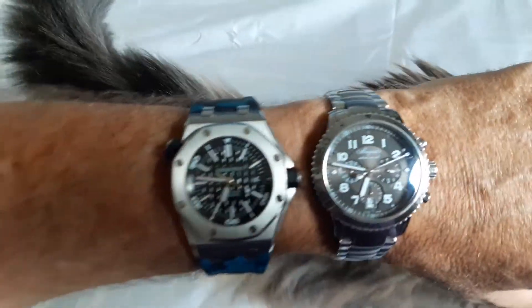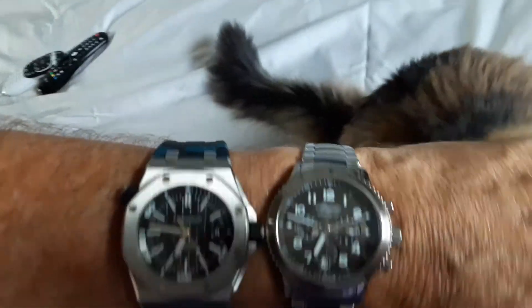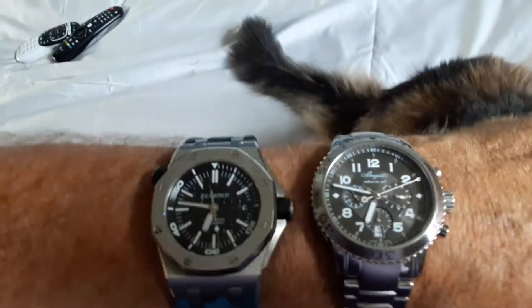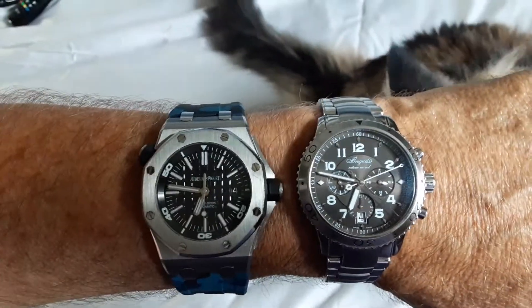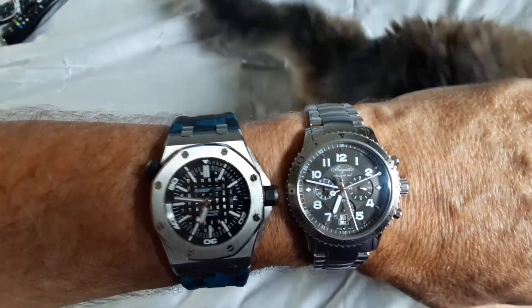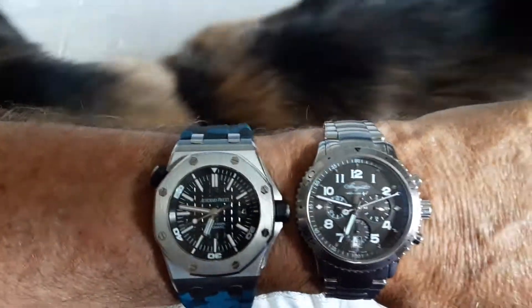I just kind of want to compare the two visually. I'm not going to talk about specs or anything like that — these are two of my favorite watches. If I had to pare down to one or two at this moment I would probably pick these two. I do have two Rolexes, not that I don't like them, but I just find these a better fit for me.